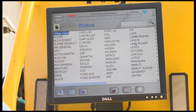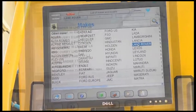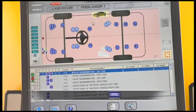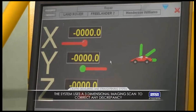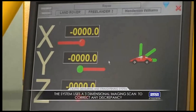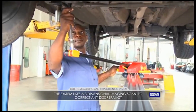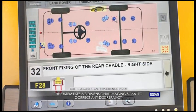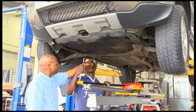The computerized measuring system compares the vehicle to the manufacturer's data to determine the degree of damage. It uses a three-dimensional imaging scan of the vehicle's frame and chassis and compares it to the standard manufacturer's measurements, which are all stored in the unit's database. Any discrepancy from the standard is flagged and analyzed.